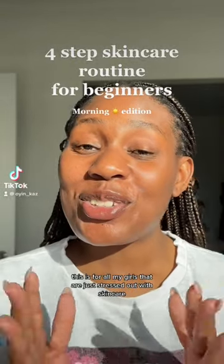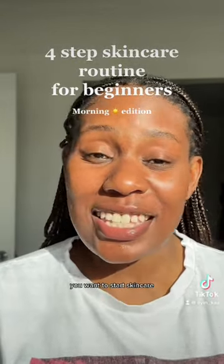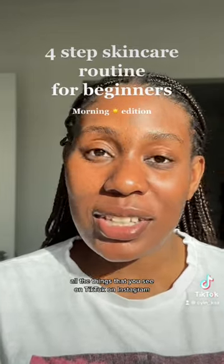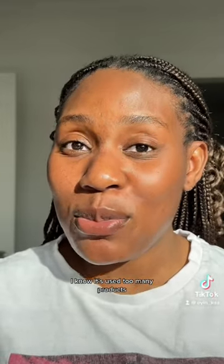This is for all my girls that are just stressed out with skincare. You want to start skincare but you're so overwhelmed with all the things that you see on TikTok, on Instagram — this video is for you. For your morning skincare, we're going to do something very simple. We're not going to use too many products.